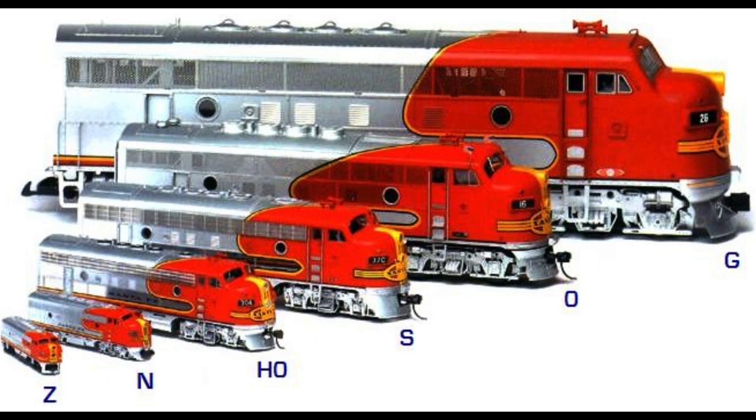And now, our question for the coming week is: what scale do you model — HO, N, or some other scale? And why did you choose to model in that particular scale? Let us know in the comments down below, and I will share your answers in next week's Dispatch. Again, the question for the coming week is: what scale do you model? And now your comments.